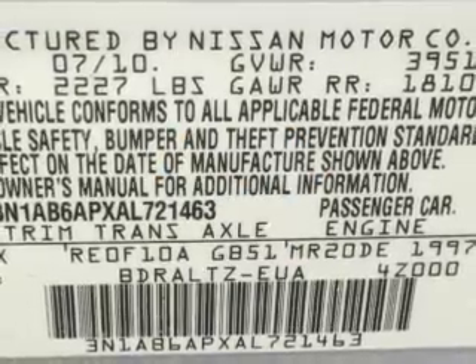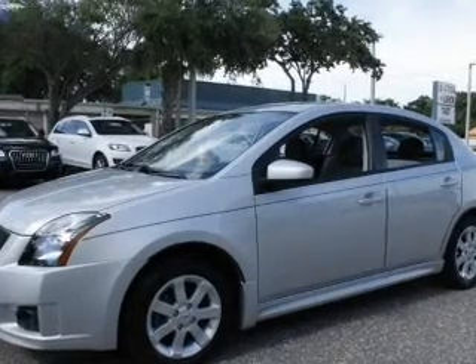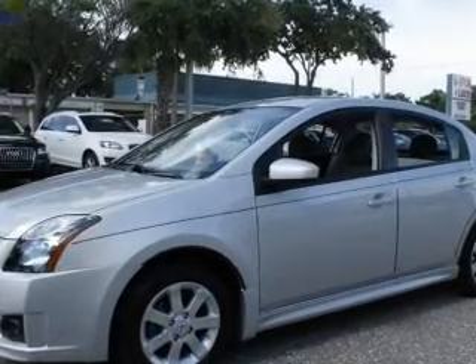With an efficient four-cylinder engine, the powertrain includes front-wheel drive driven by an automatic transmission. Premium wheels lend a distinctive appearance.